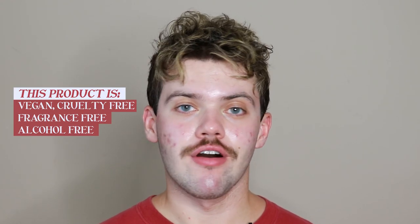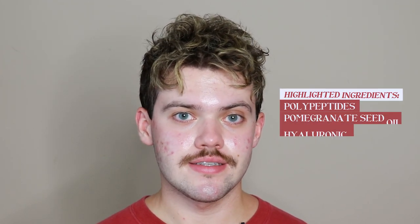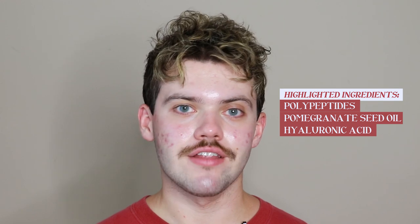The things I'll be looking for with this product are specific to my skin concerns, so keep that in mind going into this review. This product is vegan, cruelty-free, alcohol-free, and comes in recyclable packaging. They do have some fragrance in this, so keep that in mind before you purchase. The highlight ingredients include polypeptides, pomegranate seed oil, and hyaluronic acid. To check out the full ingredient list, click the link in the description to go to their website.